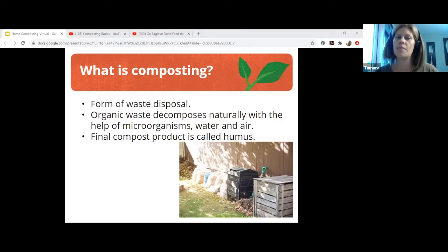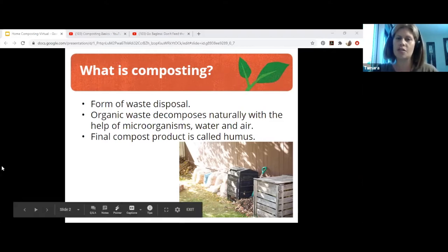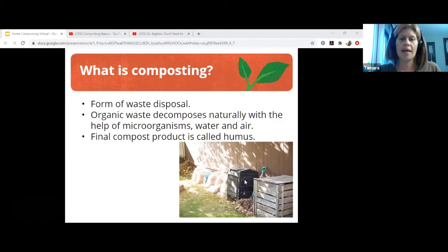Humus is carbon from living things that has decayed into a stable form. It carries nutrients to plants in available form, which it releases slowly or quickly depending on ambient temperature. Microorganisms include bacteria, fungi, amoeba, mites, yeast, etc. They do most of the work, but throughout the life cycle of a compost pile, other bugs will appear as well.